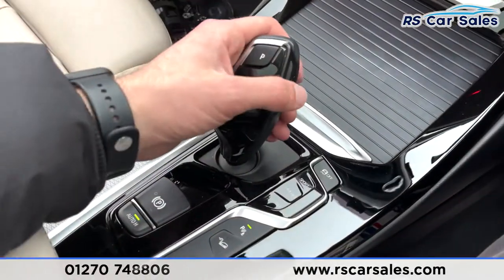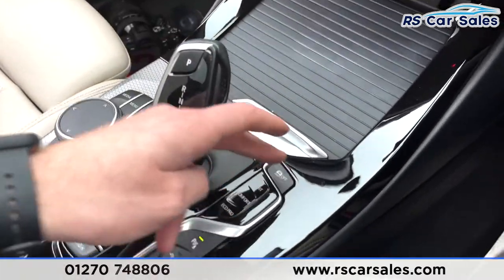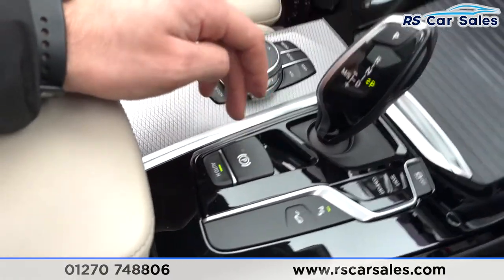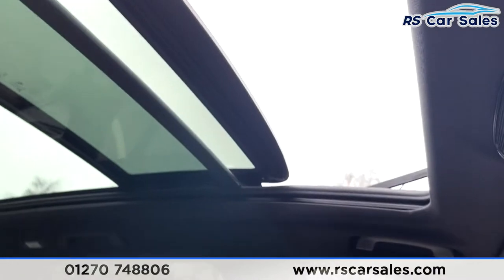There's an X3 badge, shortcuts and a control wheel touchpad for the infotainment screen, as well as your gear stick which you can also take manual control of. Back into park, you've got traction control, different mode selects, and parking sensors. You've also got hill descent control, electronic handbrake with auto hold function, and a soft-touch leather armrest in the center which doubles up as storage.